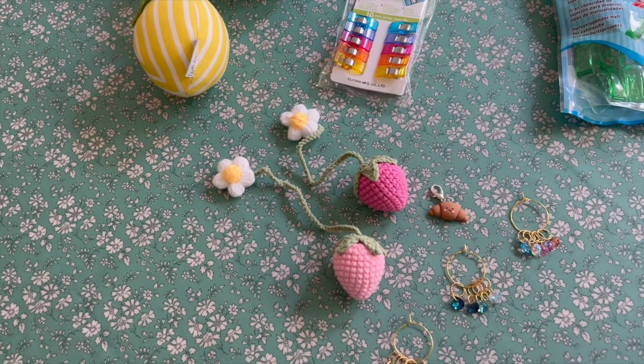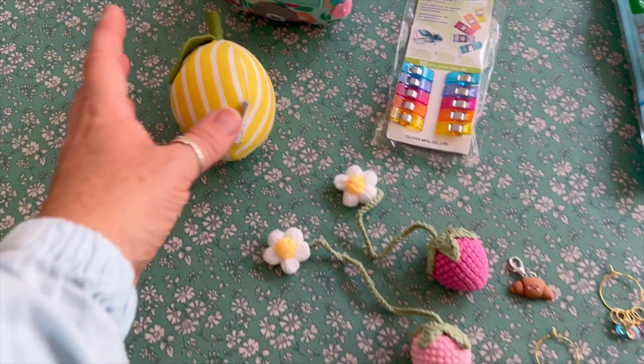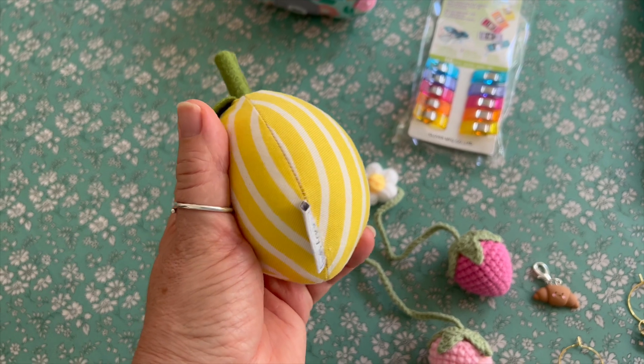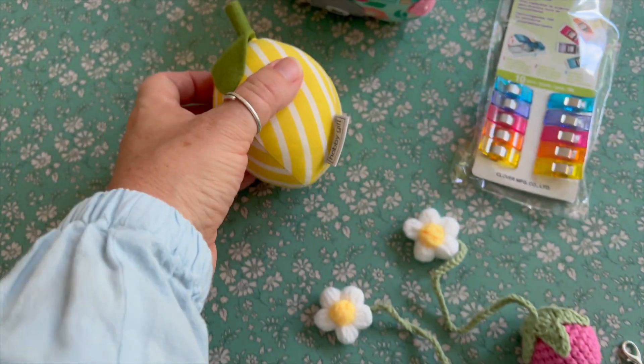Please excuse the bread machine, but I just wanted to show you some of the new things we have in our shop. So we have these cute lemons by Hobby Gift, which is a pin cushion. How adorable is that? So sweet.